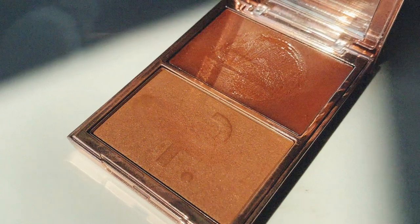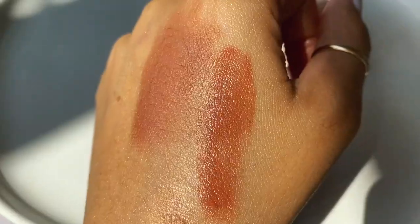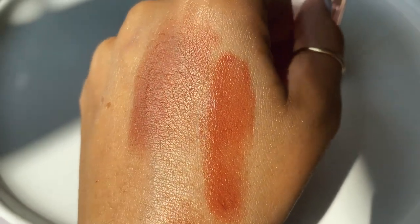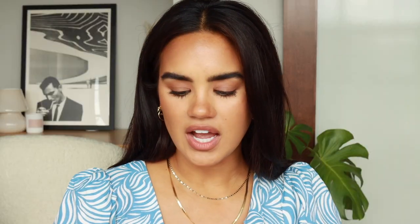Moving on to blush — the first is Shiso La from Patrick Ta. I purchased this based on so many recommendations from you all, and ever since I bought it, it's been my blush almost every day. I dig these nude flushes so much. The powder I wear almost every single day because it goes with everything — not distracting, it matches your natural skin tone and gives you a natural, fleshy-looking flush.